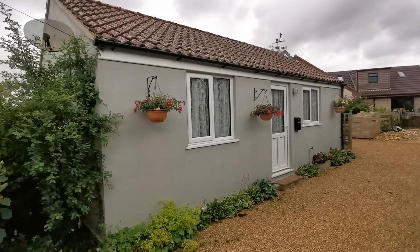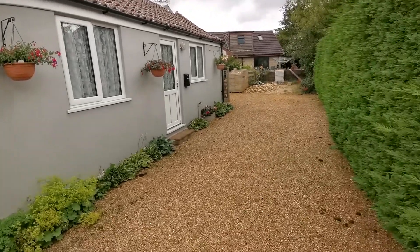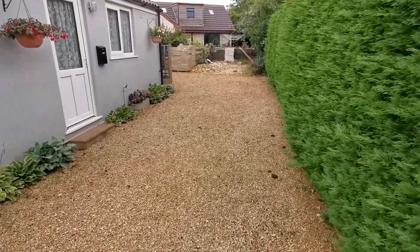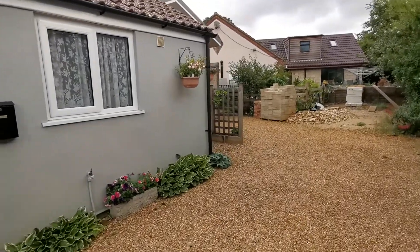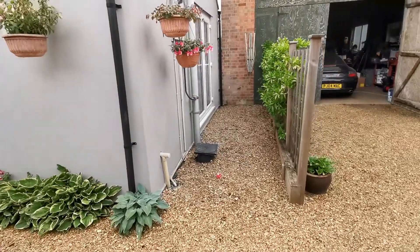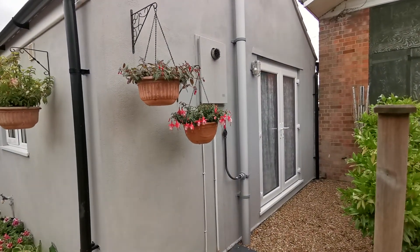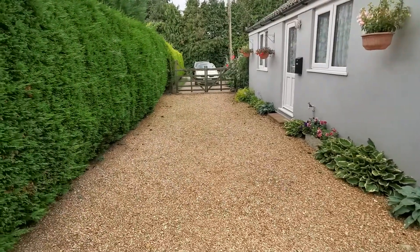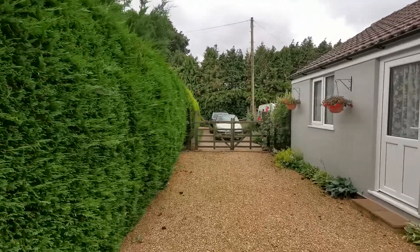We're just at the outside of the property at the front. There's parking here at the front of the annex — as you can see, it is an annex property in the grounds of the landlord. There's a small seating area just to the rear with French doors which go through to the lounge. It's secure gated parking with access at all times through the road there that you can see.